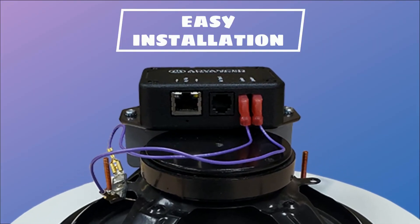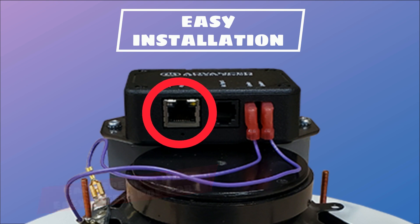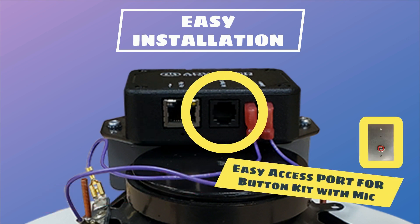Installation comes easy with all our IP speakers. Each speaker includes a module with an easy access POE port for connecting the network cable. Additionally, the middle port provides easy access for connecting the button kit with microphone via RJ25 cable.